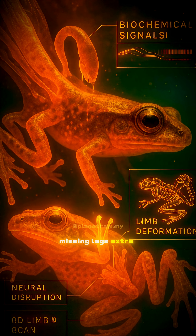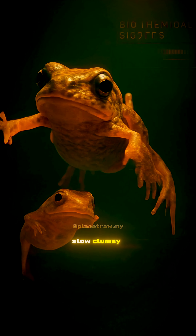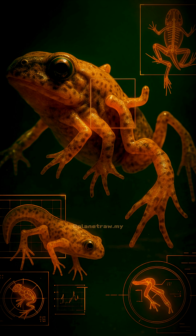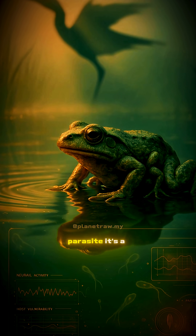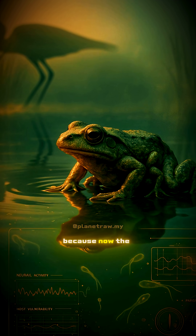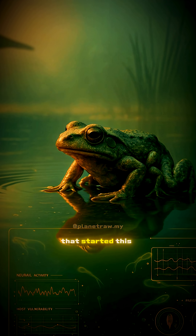Missing legs. Extra legs. Twisted bones. The frog becomes slow, clumsy, unable to leap or escape. To most, it looks like a tragedy of nature. But to the parasite, it's a perfect trap. Because now, the deformed frog becomes easy prey for the same kind of bird that started this story.